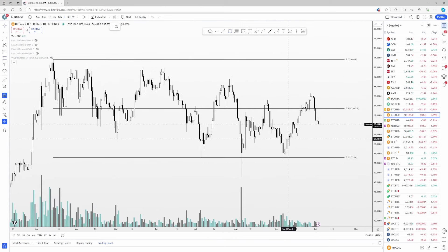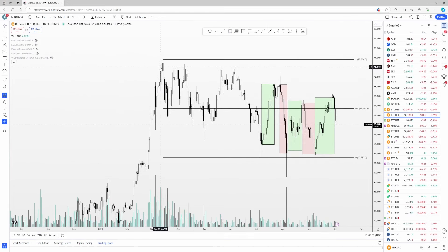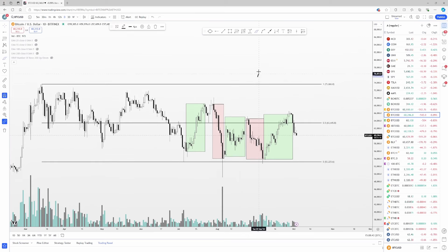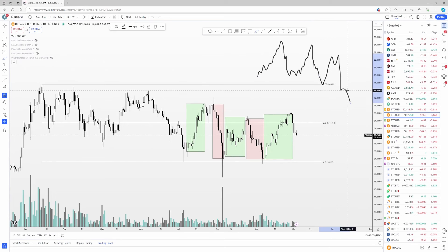Sure, we've had some nice moves up — like this move right here, and moves back in July — but they've all gotten sold off. Subsequent price action was pretty strong selling following these rallies. We haven't had a sustained move since back in February and March. We see a rally like this and then it just promptly gets sold back. Another rally gets sold down, and we keep hitting lower lows every single time. These rallies are just not sustained.